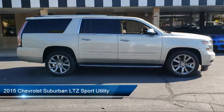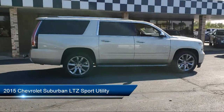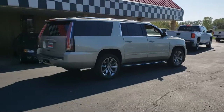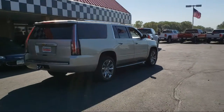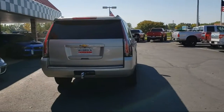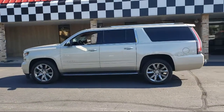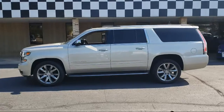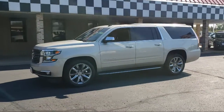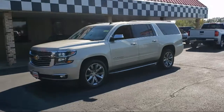It comes equipped with Preferred Equipment Group 1LZ, Navigation, Bluetooth Smartphone Integration, Dual Front Side Impact Airbags, Rear Cross Traffic Alert Sensor Indicator, Heated Second Row Seats, Tow Package, Steering Wheel Controls, Sirius XM Satellite Radio, Entertainment and Destinations Package, and much more.